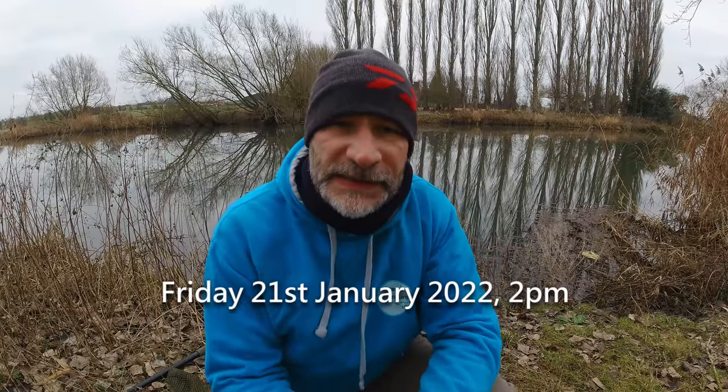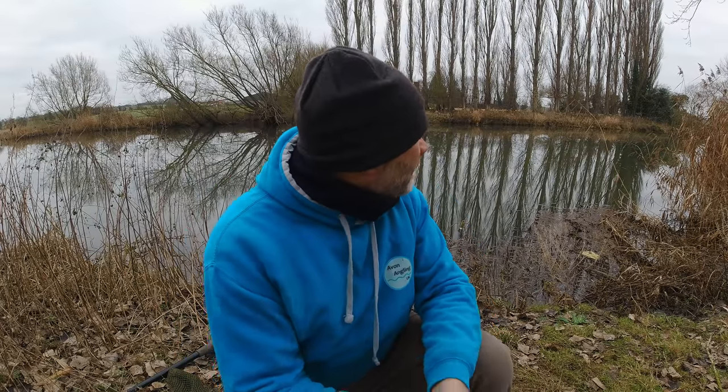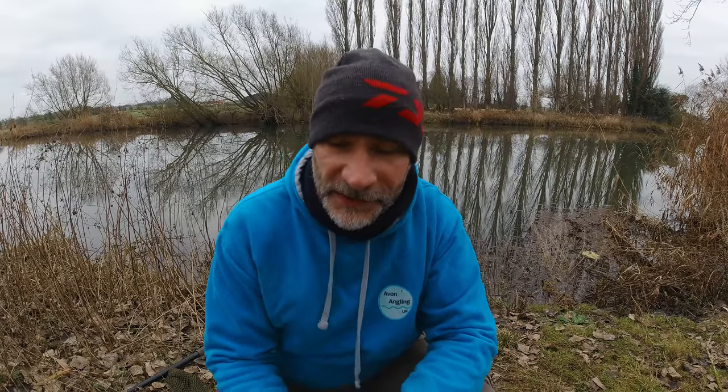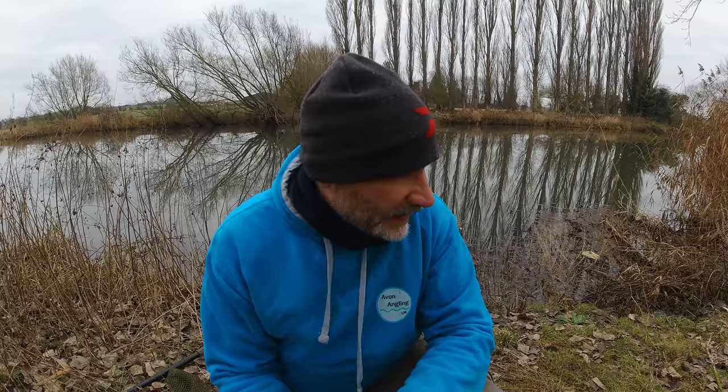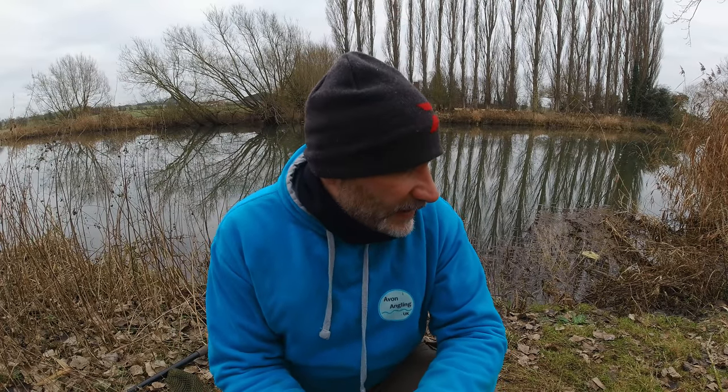Good afternoon, guys. Welcome to another video — Friday the 21st of January, it's about two o'clock in the afternoon. Work is done for the day so I've nipped over the road to this stretch of the Avon. One of my neighbours owns the fishing rights here and lets me fish it — very kind of him. I've come out on a very cold day, it's two degrees, not a breath of wind. The Avon's like a mirror. I've come out to see if I can catch something — a two-pronged attack today: I'm going to have a go for roach on the waggler, and also have a pike rod out.